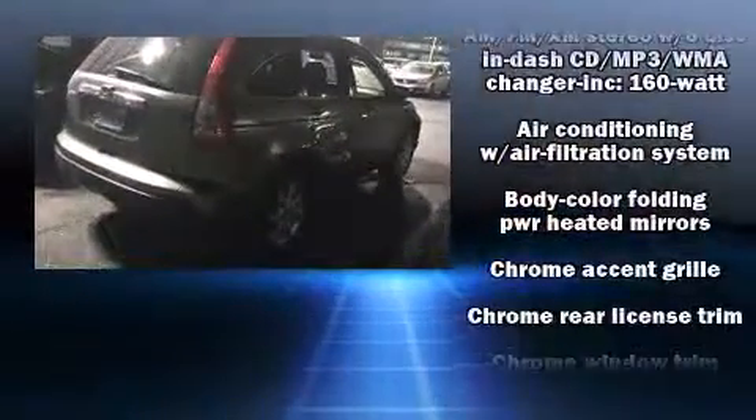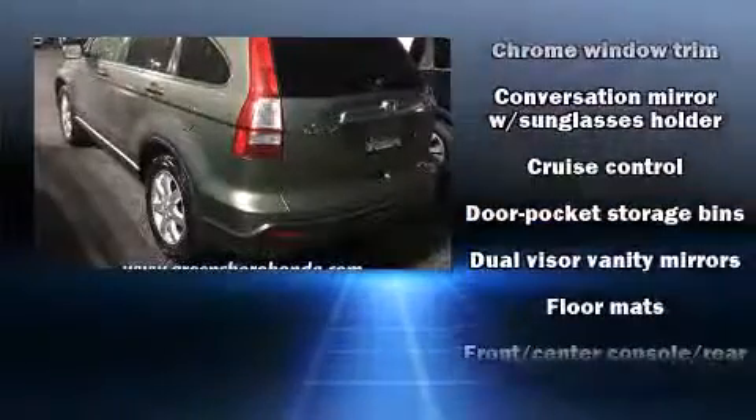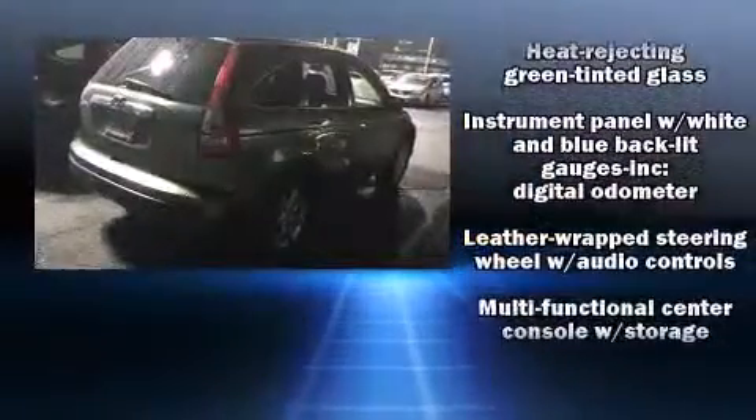Honda ensures the safety and security of its passengers with equipment such as dual front impact airbags, head curtain airbags, traction control, brake assist, anti-whiplash front head restraint, a security system, and four-wheel disc brakes with ABS.